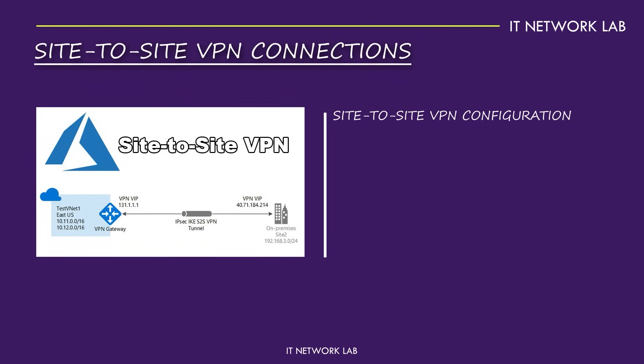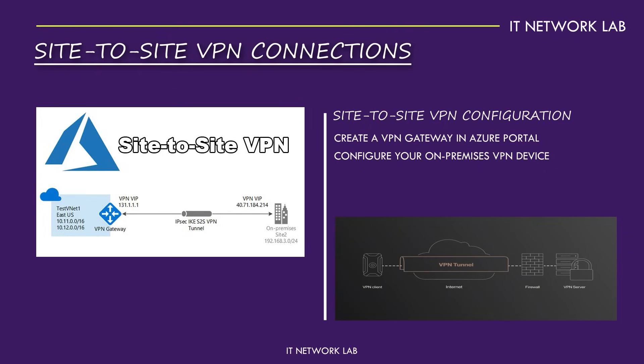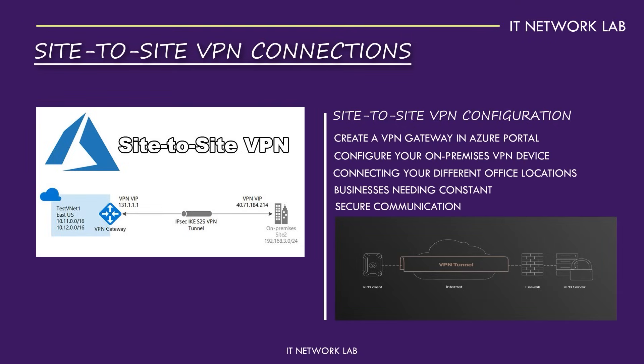Setting up a site-to-site VPN in Azure is straightforward. You start by creating a VPN Gateway on the Azure portal, then configure your on-premises VPN device. This setup ensures encrypted data travels through a secure tunnel over the internet, connecting your different office locations as if they were all part of the same local network. This connection is crucial for businesses needing constant, secure communication between branches.